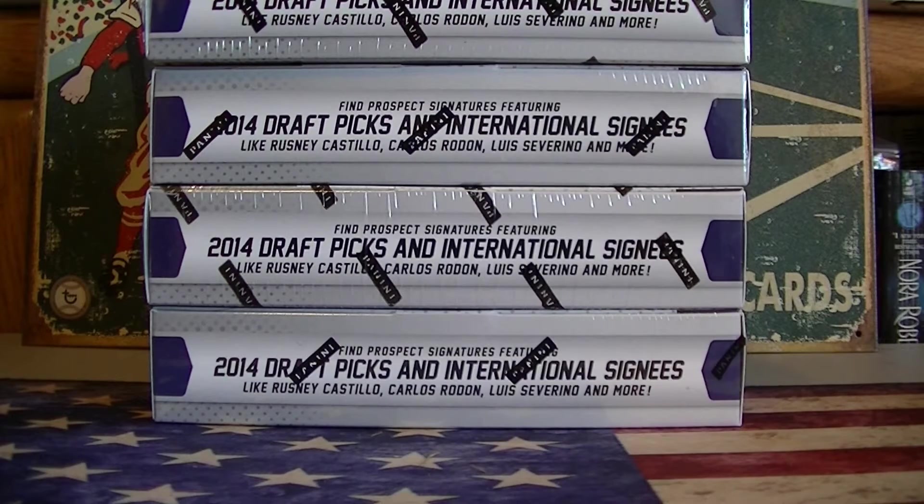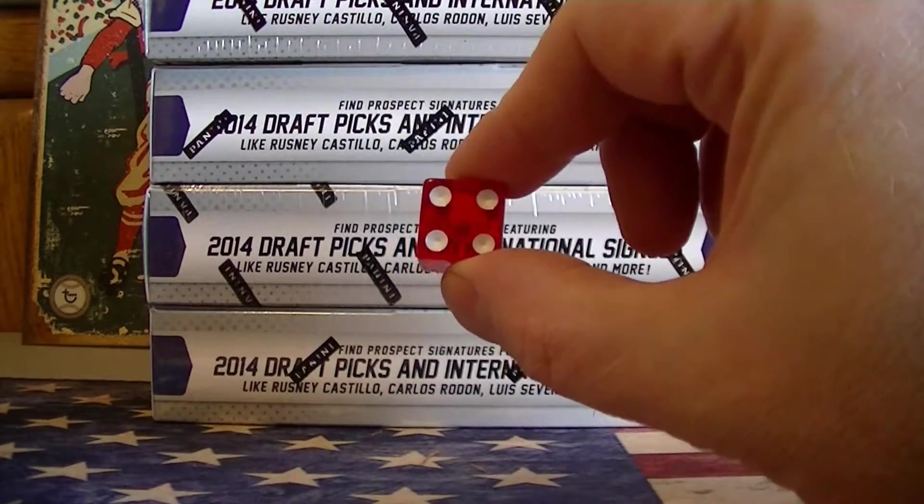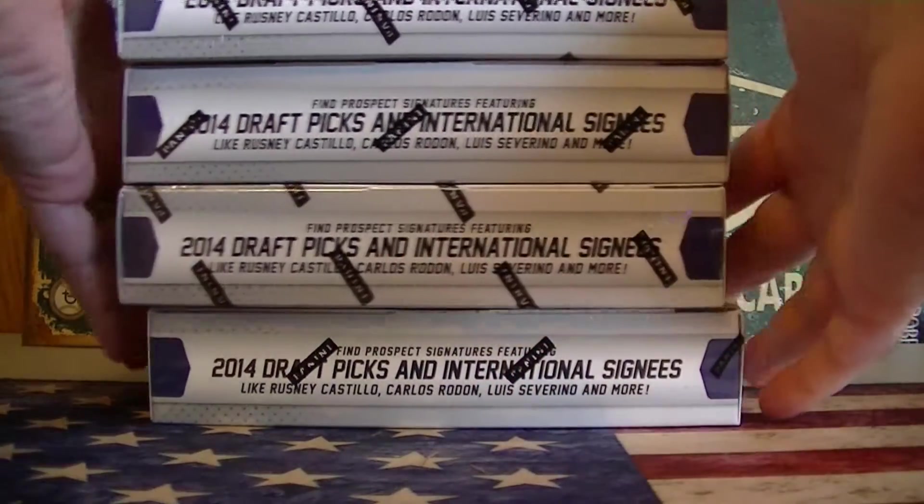Jeff had the most wins — 19 — so we're going to start with him. We'll find out which box he's going to open. That's box number four, the bottom box. Good luck, Jeff.